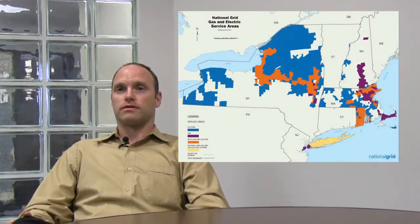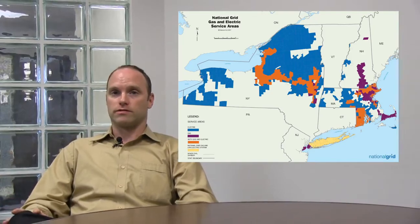Hello, I'm Dan Keating, Commercial Energy Consultant with National Grid, and today we were speaking on energy efficiency incentives and our programs throughout our service territory.